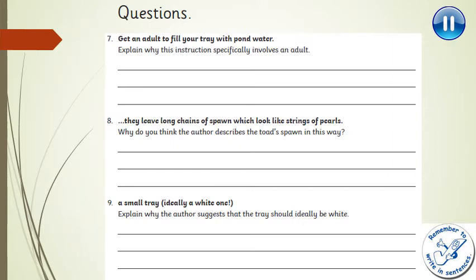Question 8: 'they leave long chains of spawn which look like strings of pearls' — why do you think the author describes the toad's spawn in this way? Question 9: 'a small tray, ideally a white one' — explain why the author suggests that the tray should ideally be white. Pause the video here and have a go at all of those questions.